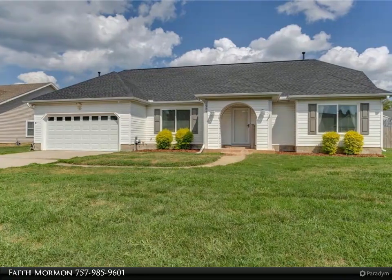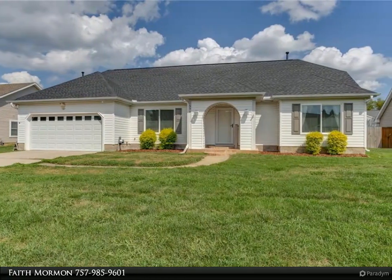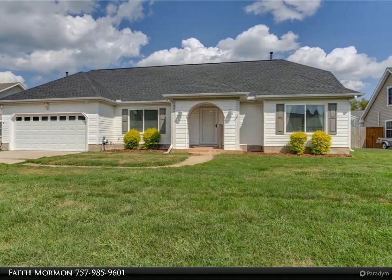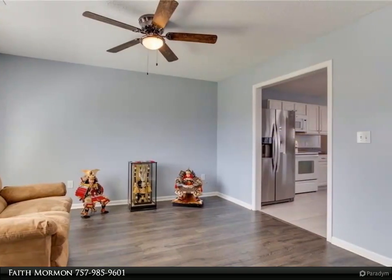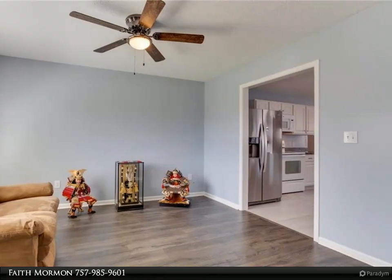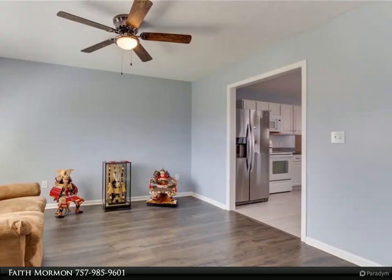This Berkshire Hathaway Home Services Town Realty property video is presented by Faith Mormon. This home is truly exceptional. The open floor plan features an airy interior and incorporates a first floor bedroom and large entertainment spaces.